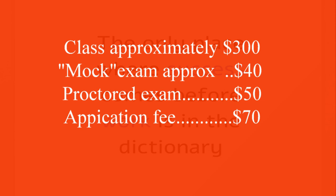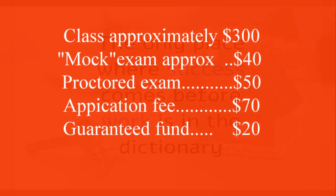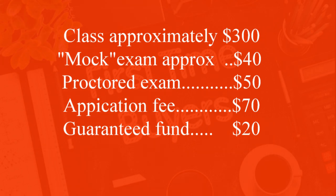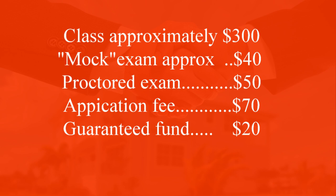Then you have to pay $70 just to register as an agent, and $20 to the guarantee fund. The guarantee fund is where Maryland can compensate customers who had a bad transaction — up to $50,000. The agent needs to reimburse that money or they can no longer practice. The guarantee fund is almost like a security blanket the state puts in place for transactions.